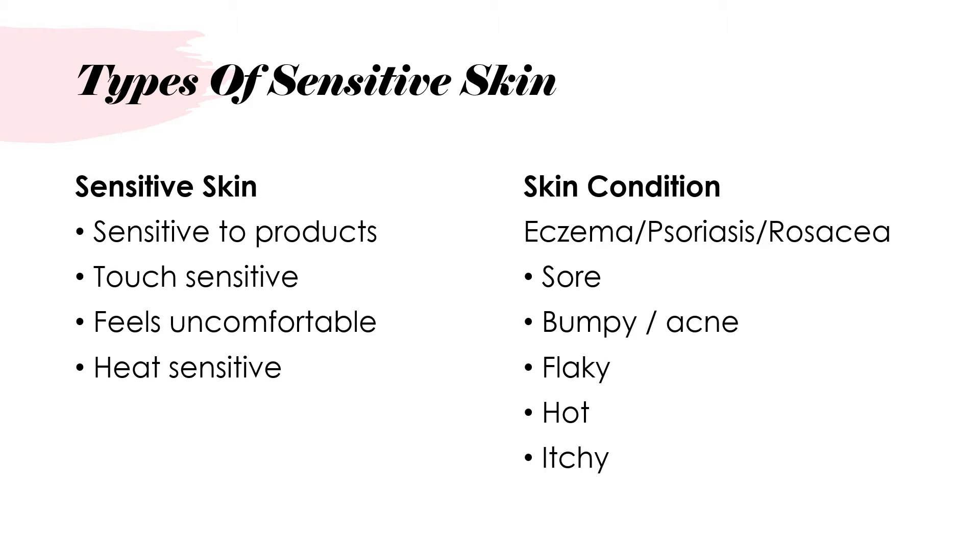You also have sensitive skin issues where there are skin conditions. These are eczema, psoriasis, rosacea and other dermatitis type conditions. Generally they are very sore, they can be quite bumpy with acne underneath the skin. They can also be very flaky, very hot and very itchy, and all of these different types of sensitive skin need to be treated differently.